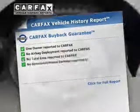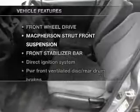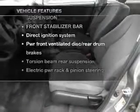An included Carfax Vehicle History Report allows you to purchase with confidence and the knowledge that your choice was a smart one. Enjoy these notable features that are included in this vehicle.